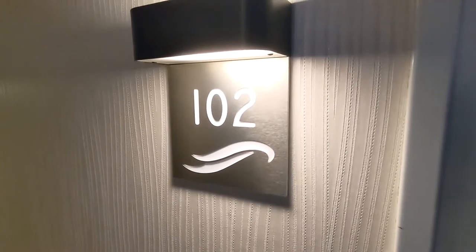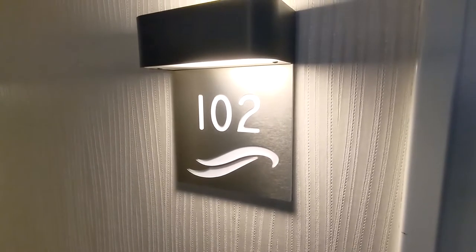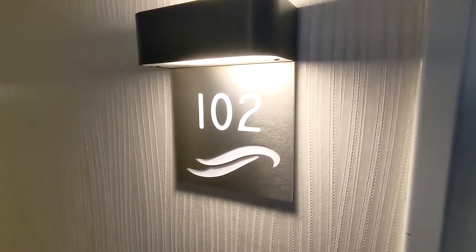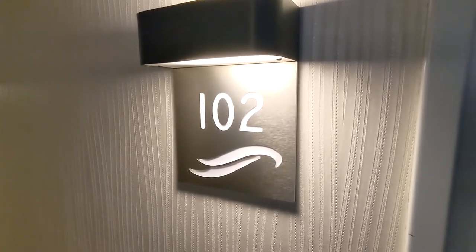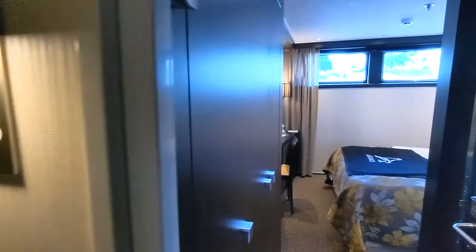This is going to be a room tour of room 102, which is a category E water view cabin on the Avalon Expression. I'll take you inside and show you around.